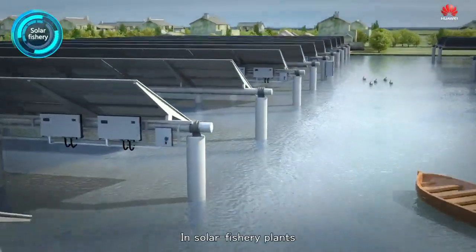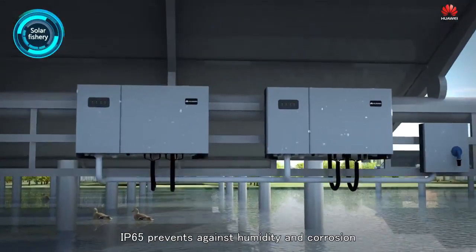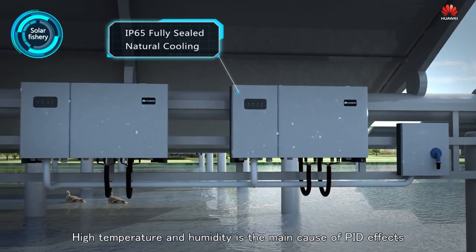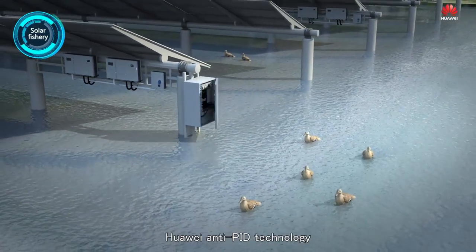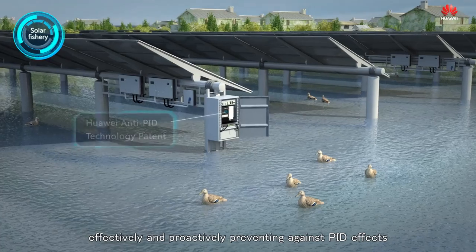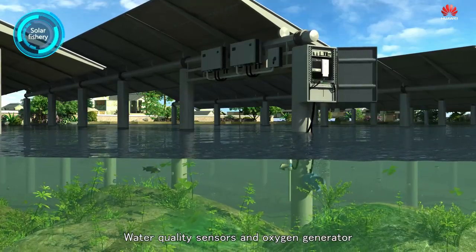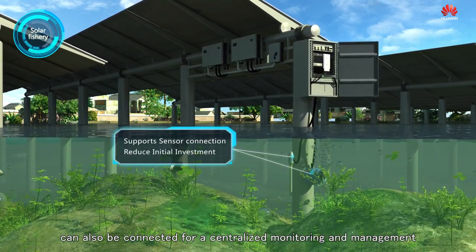In solar fishery plants, IP65 protection prevents against humidity and corrosion, ensuring 25 years' reliability. High temperature and humidity is the main cause of PID effects. Huawei Anti-PID technology effectively and proactively prevents against PID effects. Water quality sensors and oxygen generators can also be connected for centralized monitoring and management.